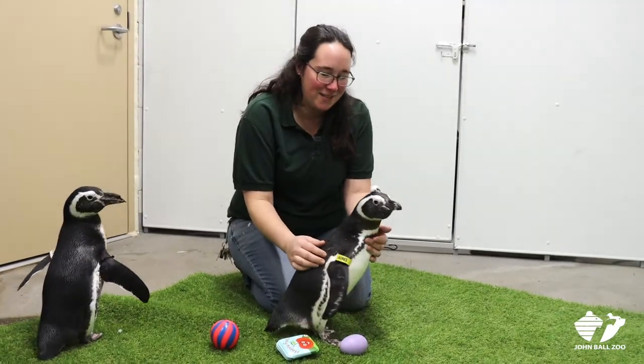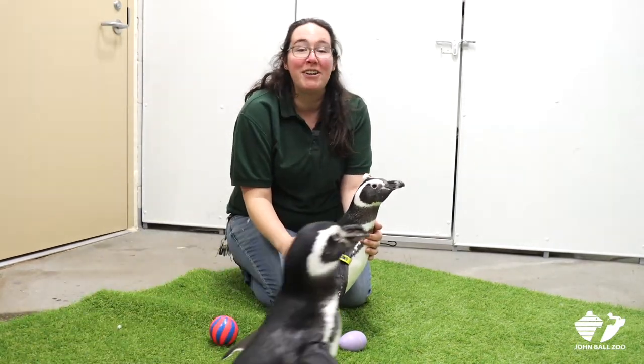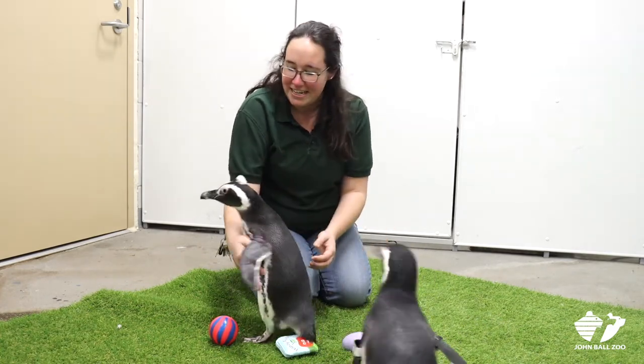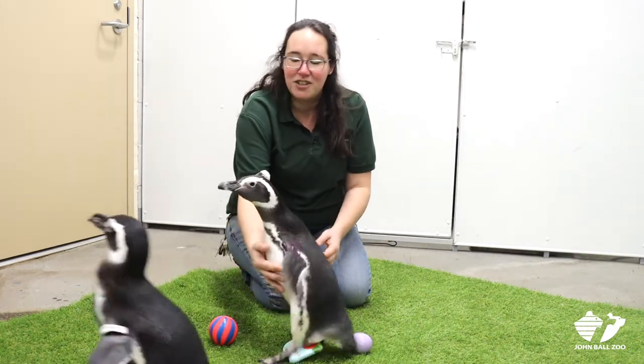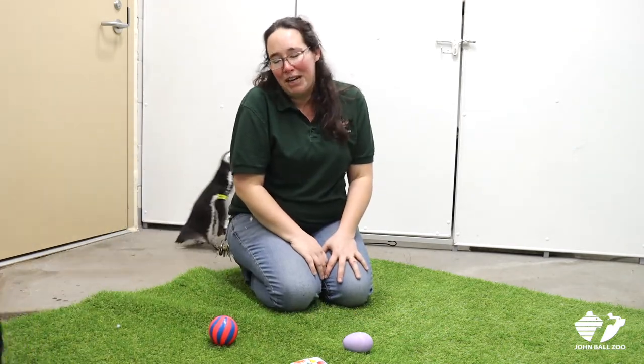This is Agnes, one of our youngest penguins. She's only about four years old and was actually born here at the zoo in 2017. She has this cool little fluff on the top of her head which makes it easy to identify her — it's a little cyst underneath her feathers that makes them stick up like a mohawk.